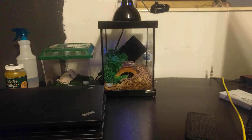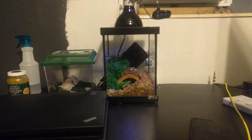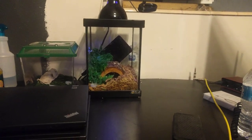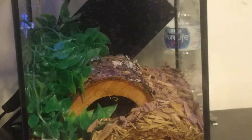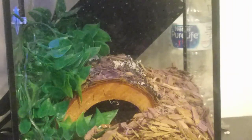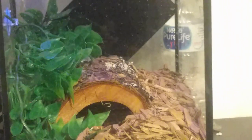My gecko is actually peeking out — I believe you can see its head back there with a little hump for its eye.